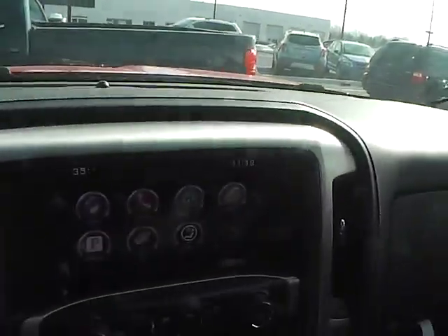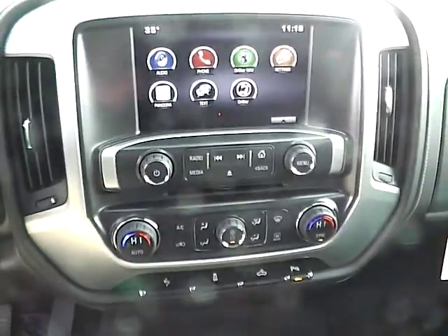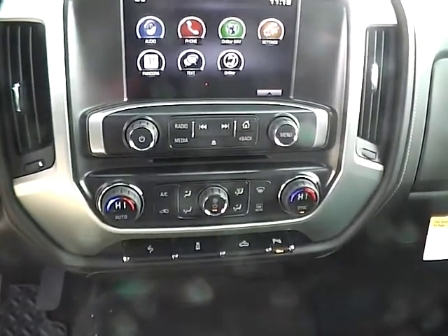Inside you'll find OnStar with 4G connection, a large touchscreen display with backup camera, and a CD player with MP3 playback and auxiliary audio inputs.